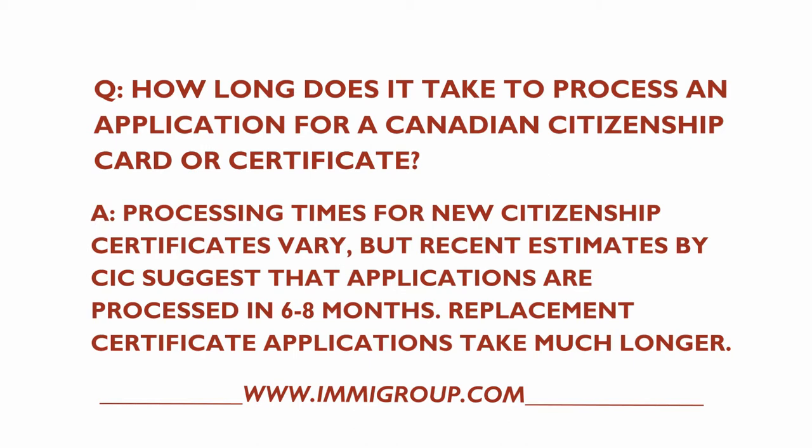Processing times for new citizenship certificates vary, but recent estimates by CIC suggest that applications are processed in 6 to 8 months. Replacement certificate applications take much longer.